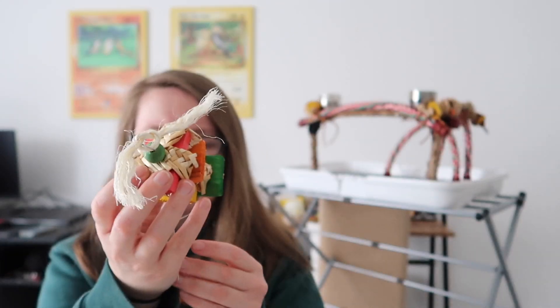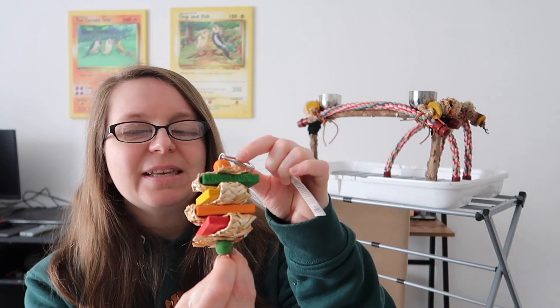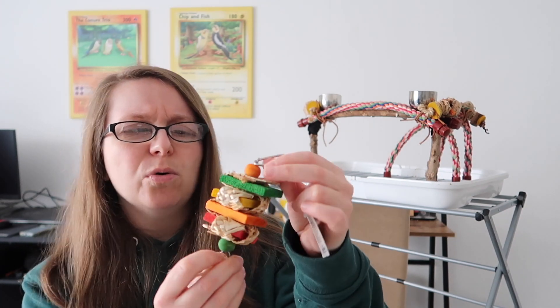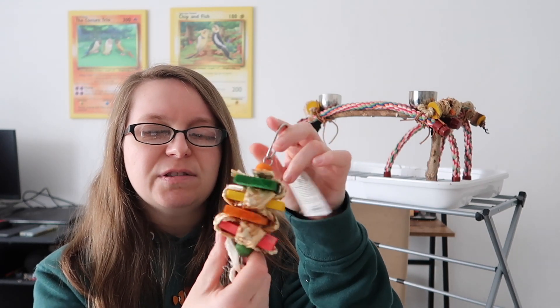Quite similarly, another small size — but this one has strips of woven corn or maize. Similar kind of toy but with different textures and materials. You've still got the wooden slats in there, but two nice small toys to have in different parts of the cage. I think these ones are very cute as well.